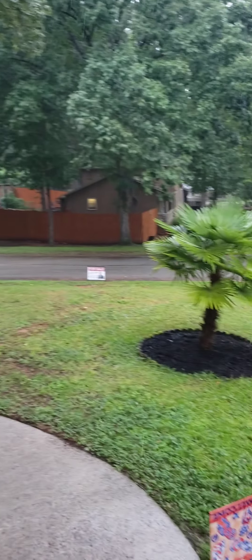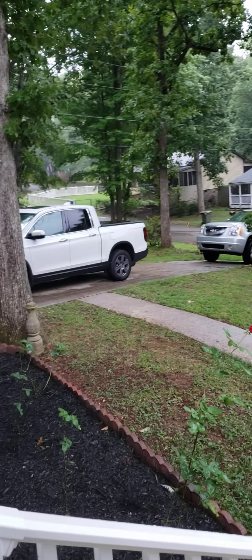This is 208 Ashwood. There is somebody else here showing at the same time, but this is pouring down rain. It has a nice yard, a little steep driveway, and a nice storm door.